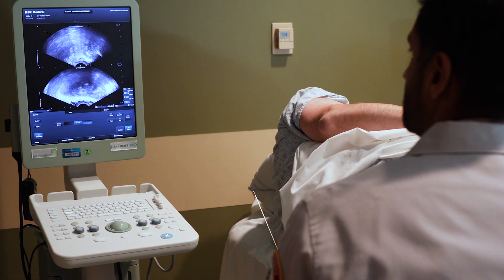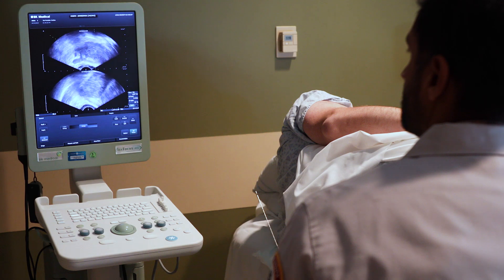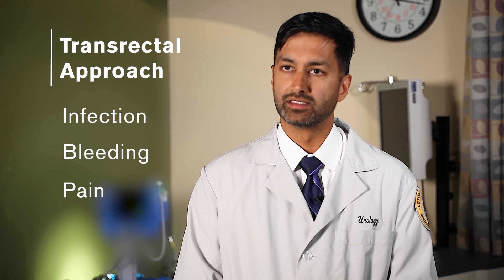Men with an elevated PSA or an abnormal digital rectal examination will undergo prostate needle biopsy in order to detect prostate cancer. The standard prostate needle biopsy is done in the clinic awake with local anesthesia. Complications of the transrectal approach include infection, bleeding, and occasionally pain. The risk of infection arises from contamination of fecal matter because the needle is passed through the rectal wall into the prostate.